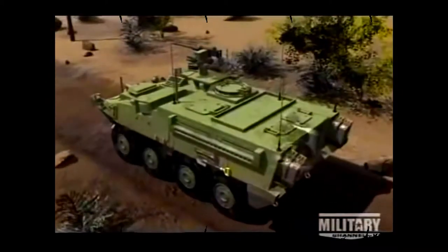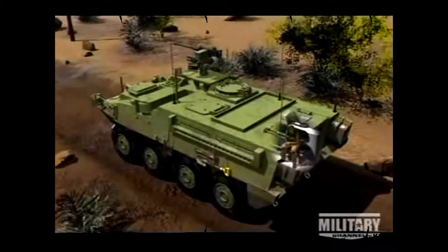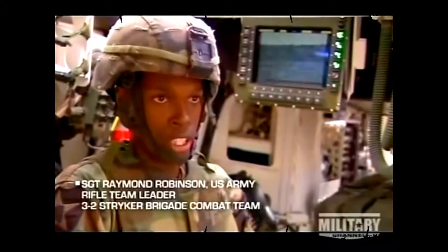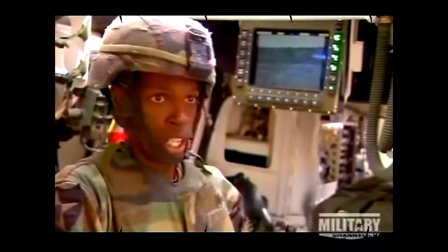The rifle team leader takes his position at the rear of the Stryker. His job on the Stryker is usually to be out the back hatch pulling rear air sentry guard, looking out for the six o'clock of the vehicle — so anything that comes up behind it, he can relay to the driver, the VC, the squad leader, whoever needs to know.